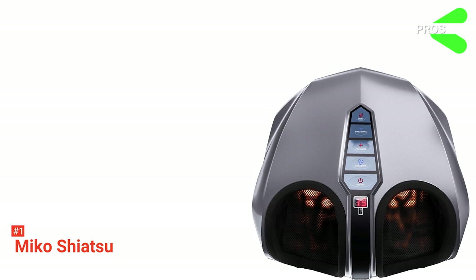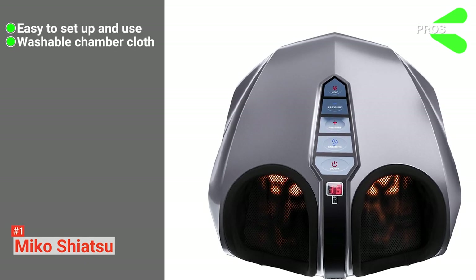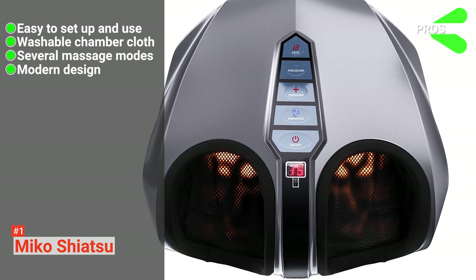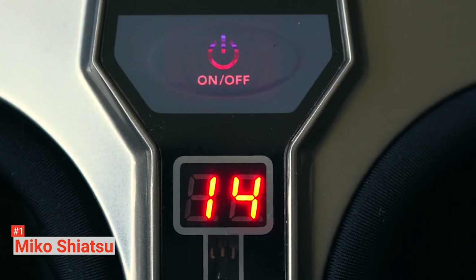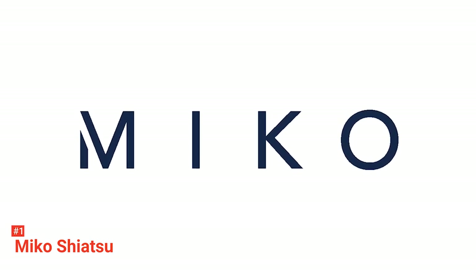Its pros are: it is easy to set up and use, the foot massage chamber cloth is removable and washable, it provides several different modes of massages, and it has a sleek and modern design. However, this foot massager is on the expensive side. But if you want to spare no expense and want the best of the best, then the Mikko Shiatsu Foot Massager is the perfect option.